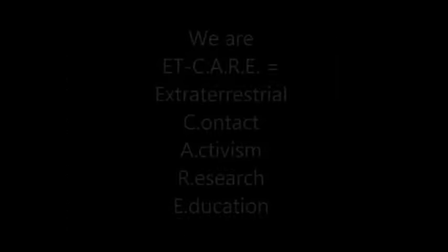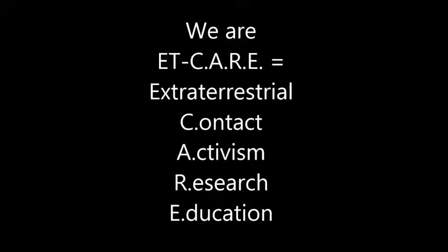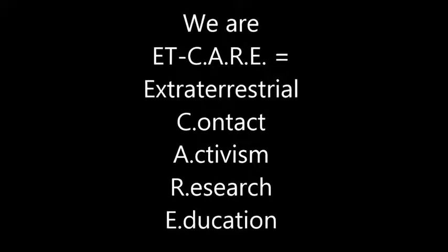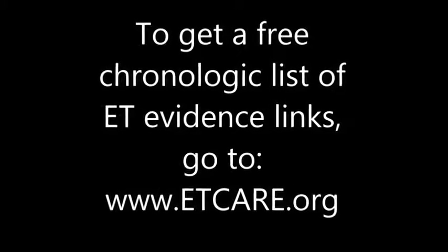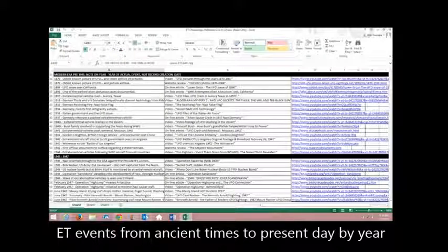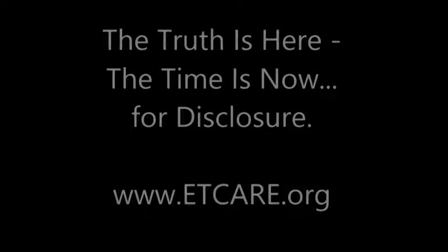Our organization is called ET Care in Michigan — that stands for Extraterrestrial Contact Activism, Research and Education. We support excellent websites like Third Phase of Moon and others that are dedicated to making extraterrestrial disclosure happen. We would like to thank Blake for all his help. To get a free chronologic list of extraterrestrial evidence links, go to our website www.etcare.org. There you can download a spreadsheet that has hundreds of links in chronological order from ancient times all the way to modern day, showing all major UFO related events. Thank you very much for your time in watching this video.